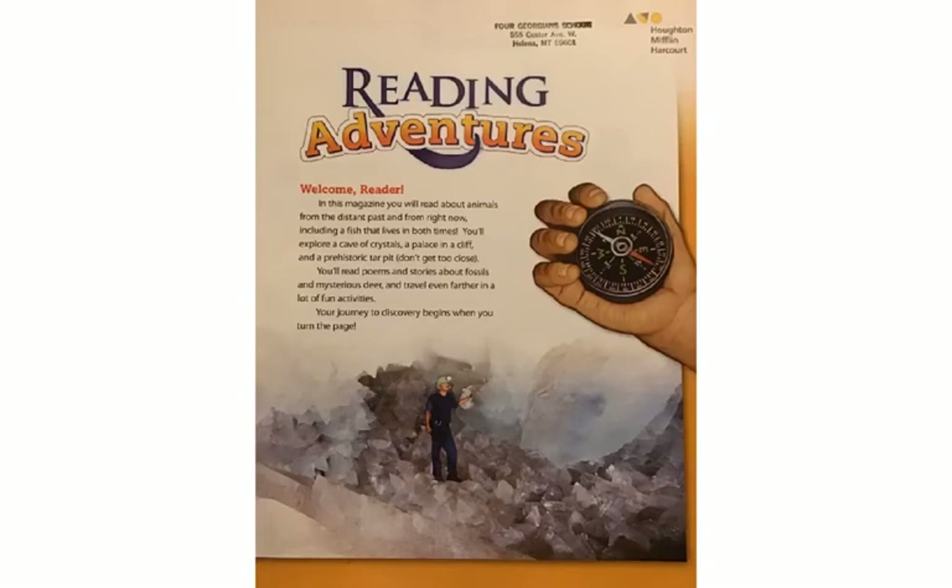The Reading Adventures magazine introduction says: Welcome Reader. In this magazine you will read about animals from the distant past and from right now, including a fish that lives in both times. You'll explore a cave of crystals, a palace in a cliff, and a prehistoric tar pit — don't get too close. You'll read poems and stories about fossils and mysterious deer, and travel even farther in a lot of fun activities. Your journey to discovery begins when you turn the page.